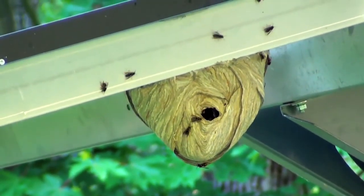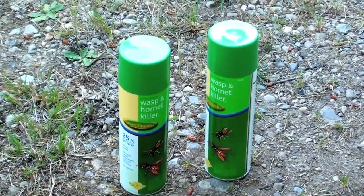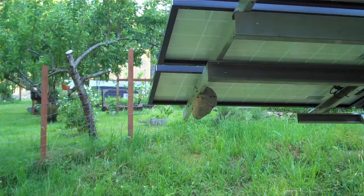I'm going to get rid of the big wasp nest here that they've built on the solar panels. I got my couple of cans of wasp killer. I'll probably have to spray this thing a couple of times because it's a real massive one and there's a lot of them in there. Let's see how it goes.